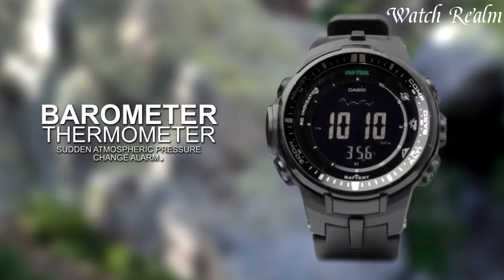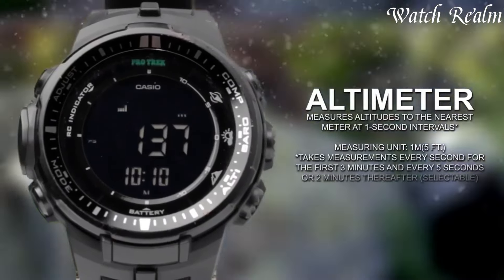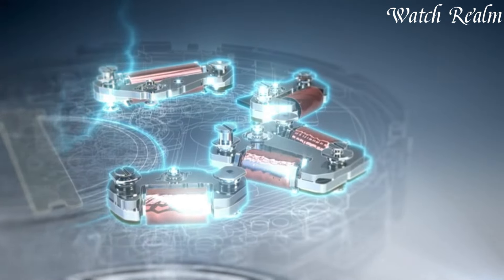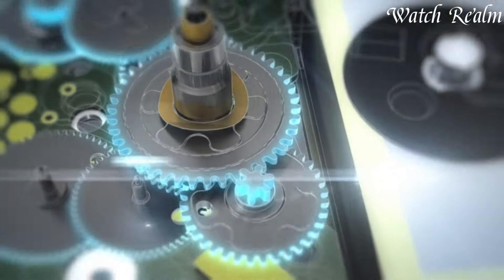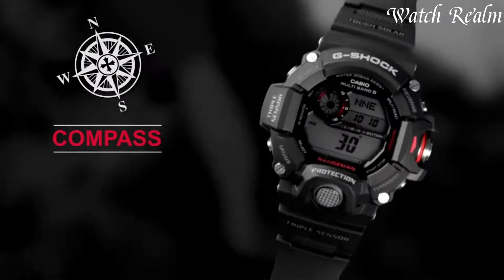Solar-powered timepieces from brands like Citizen, Seiko, and Casio embody efficiency and reliability. These watches epitomize a blend of technological advancement and environmental consciousness, catering to individuals seeking practicality without compromising on style or performance.